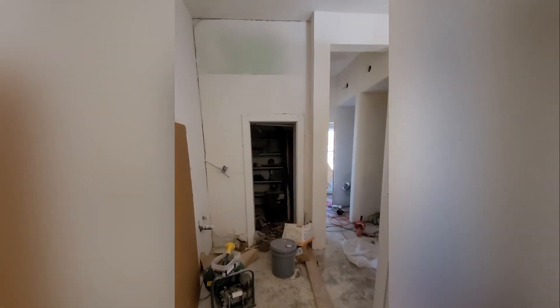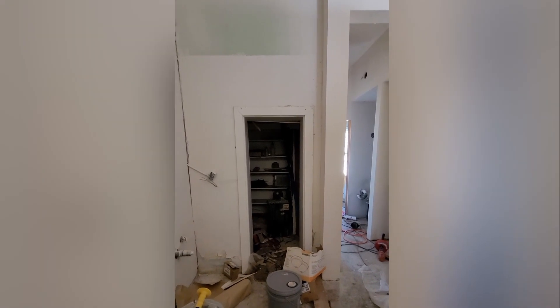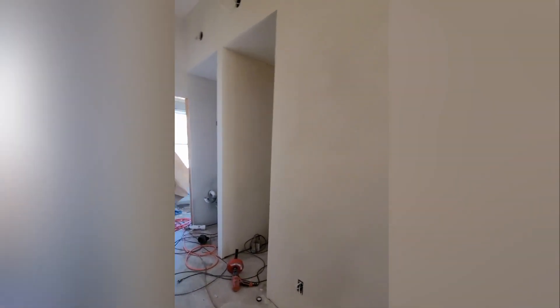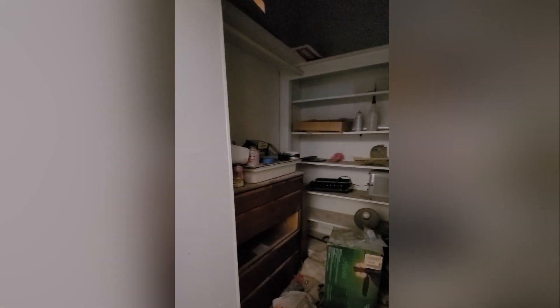One fun feature in this space is that it used to have a vault, which is now what we are turning into a pantry closet space. The walls are super thick cement and you can tell it would have originally had a vault door on it. So it's kind of a neat feature in this little studio.